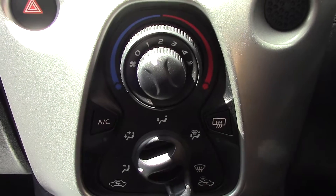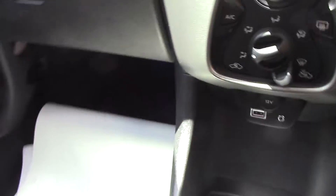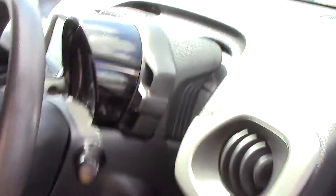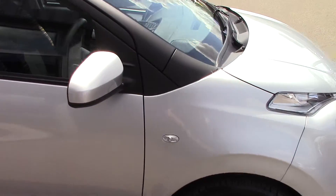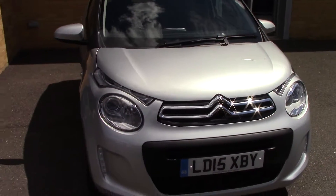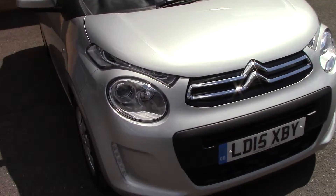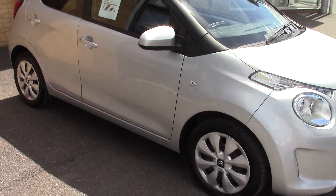Down here we've got the aircon unit. Like all of our vehicles, this one also comes fully forecourt prepared. We'll just take a quick walk towards the front of the vehicle, finished off in a very nice silver metallic. As you can see, this vehicle is a lovely example.